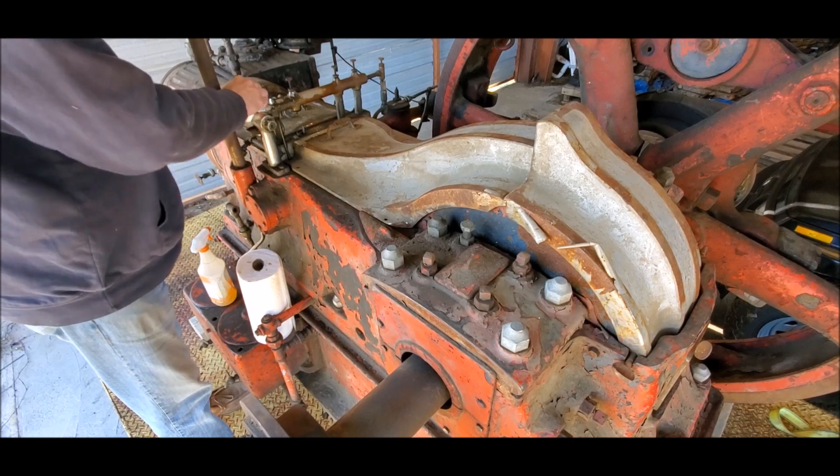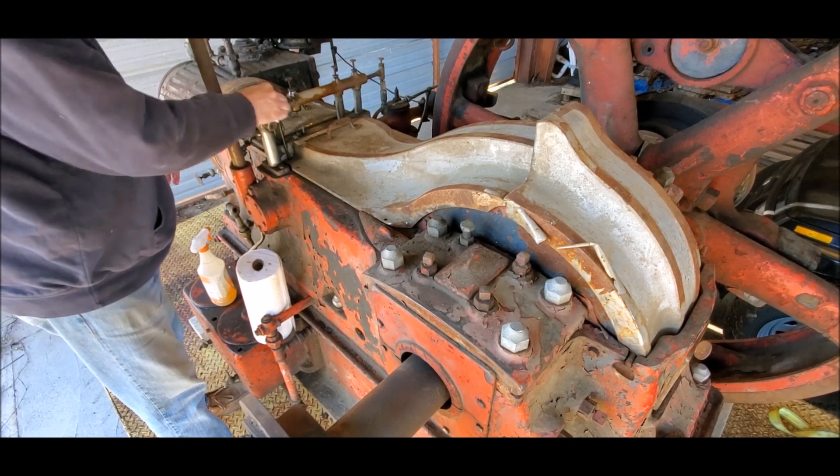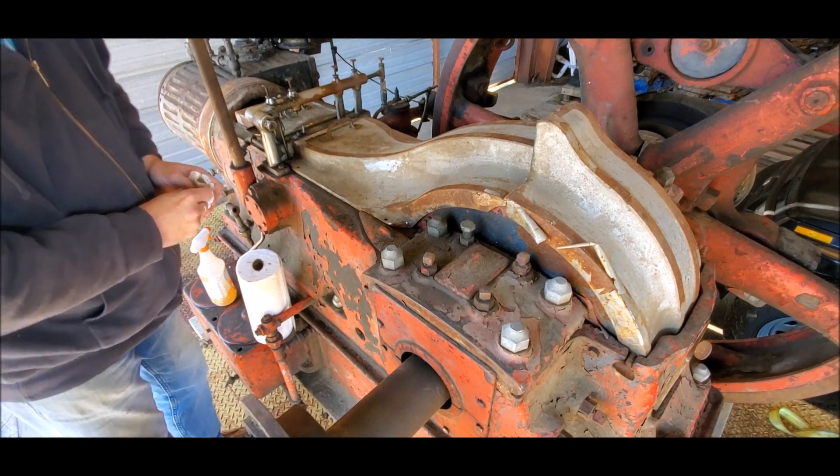You're going to have a ball cleaning all this up and making this thing shine - it's going to have so much nickel and chrome look to it. Can't wait. More in a separate video.